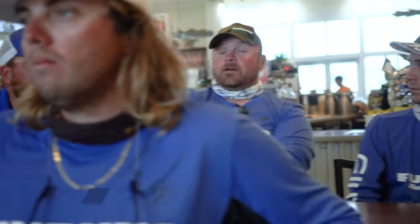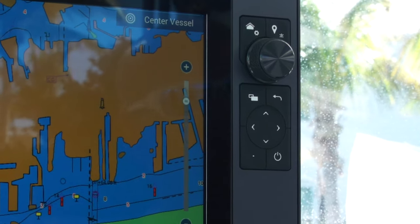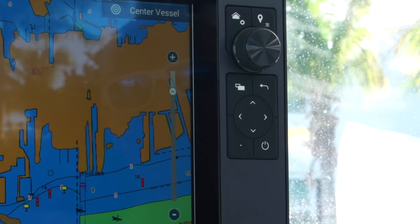One thing I really liked was the hyper control system. We went out one day and it got pretty rough — we were bouncing around pretty good — and just how easy it is to use and get from where you need to go. The theme of the day is quick and easy, and that was my favorite.